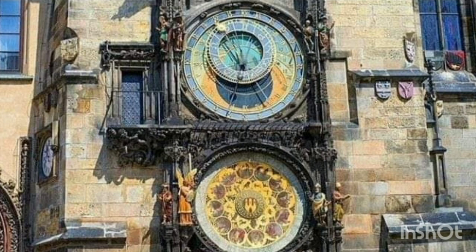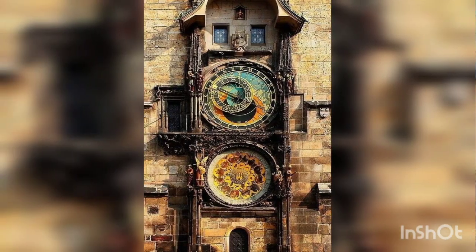Installed in 1410, the giant outdoor clock in downtown Prague has been ticking for over six centuries and is the world's oldest astronomical clock still in operation.